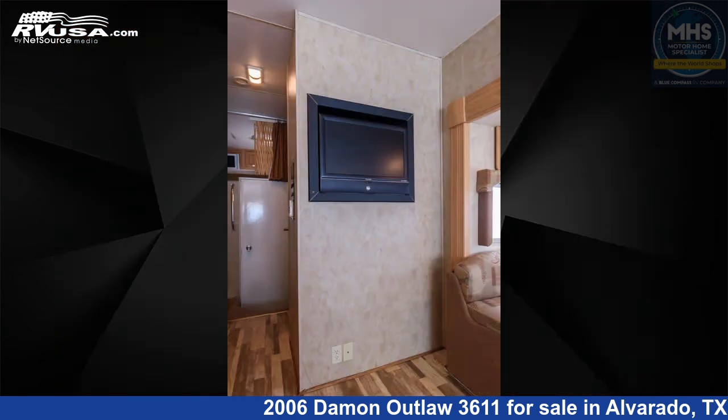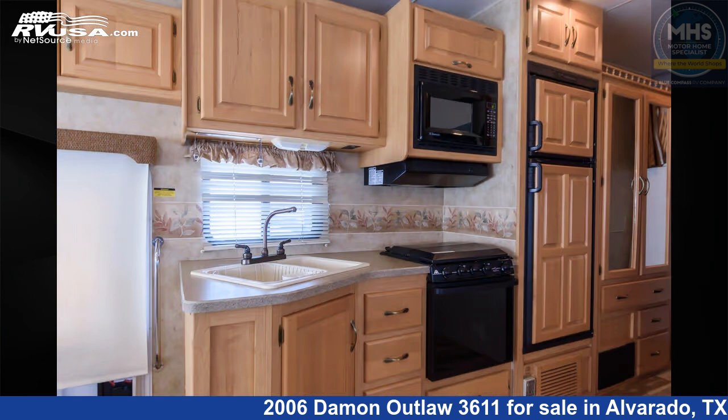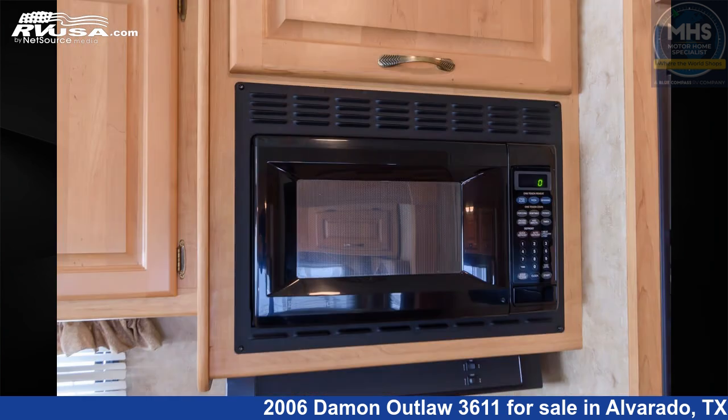This used Damon is 36 feet 11 inches in length. This 2006 Damon Outlaw 3611 is built on a Ford chassis and is powered by a Ford engine.